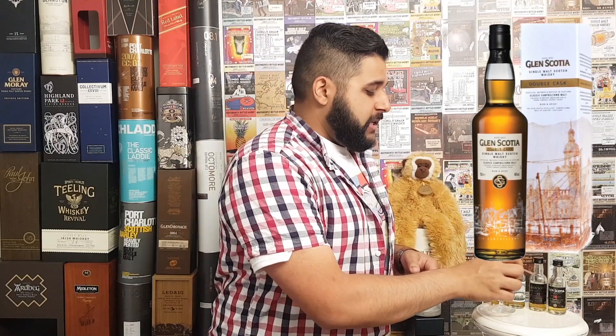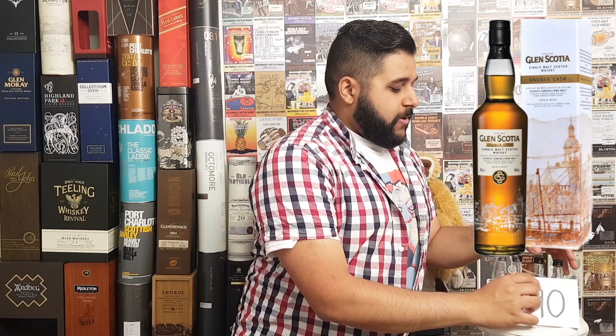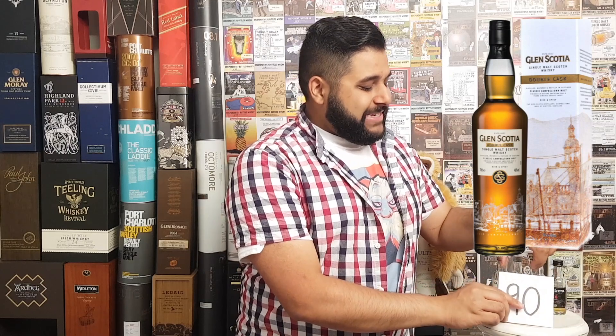My rating for the Glen Scotia Double Cask is 90 out of 100. The reason is that this whiskey really offers complexity despite being a no-age statement at 46%. At the price point — £30 to £35, or even £25 here in the UK, and around $40 in America — it's fantastic value for money. Glen Scotia have done a fantastic job on this entry-level whiskey.